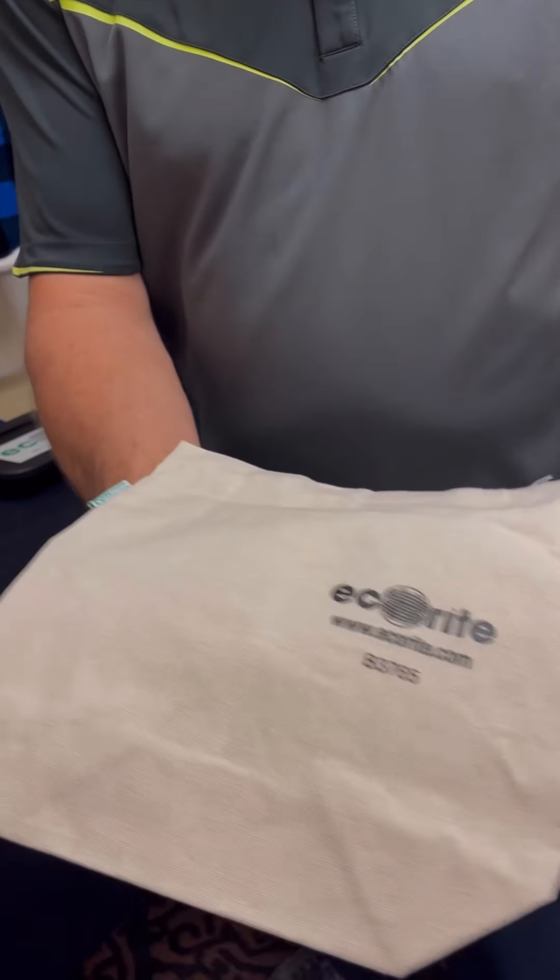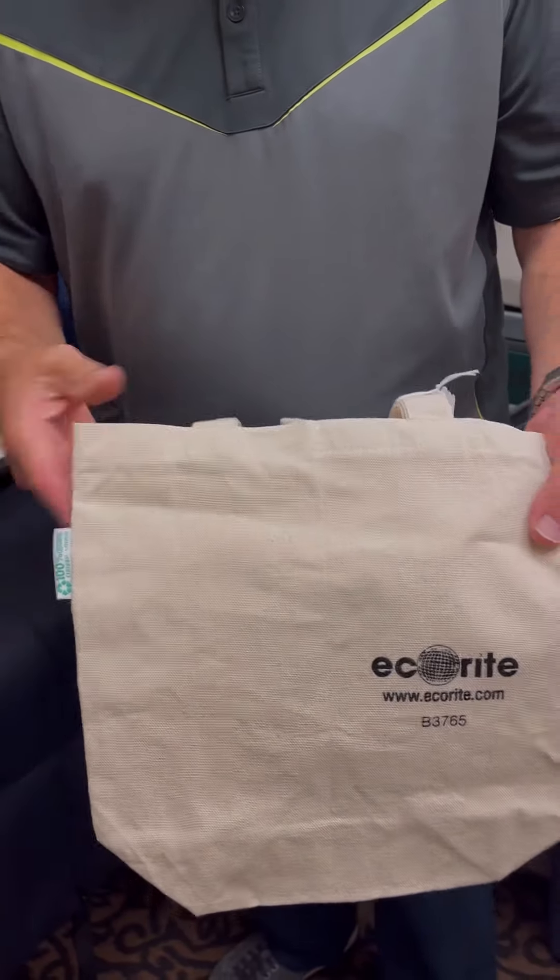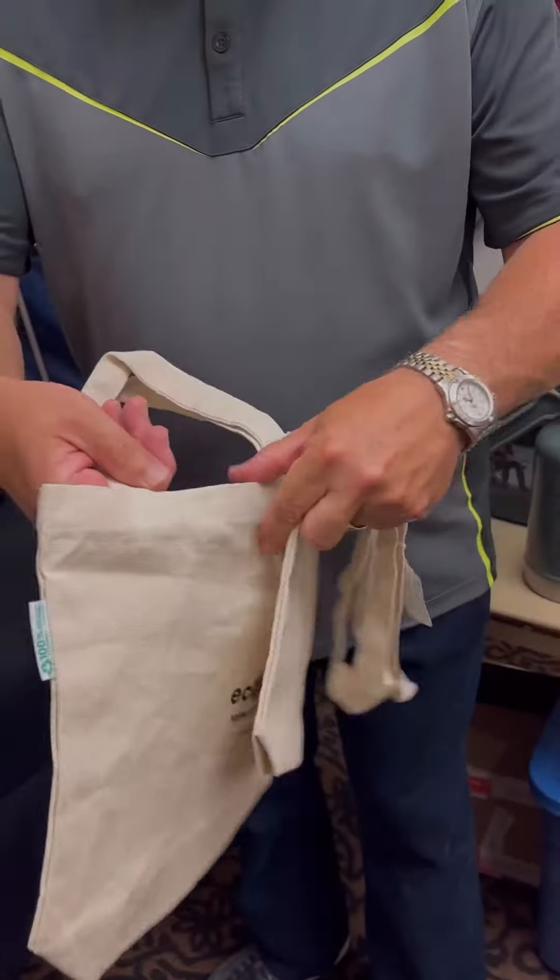Just two recent ideas as we go into the fall season. These are tagged organic cotton wine bags — a two-bottle bag and a single-bottle bag. Organic cotton, just a beautiful natural type look. This is where Eco-Rite's heritage is, but it's not all we sell.